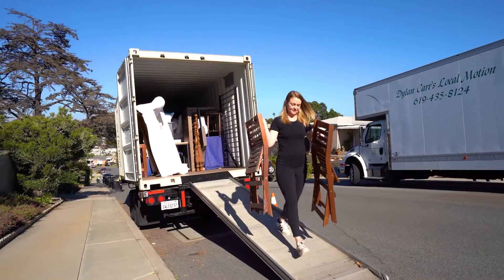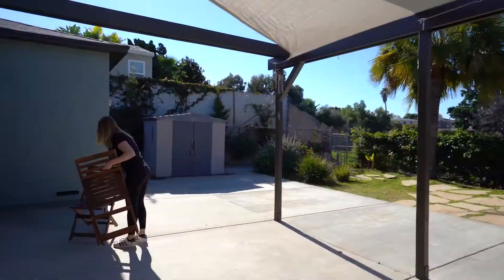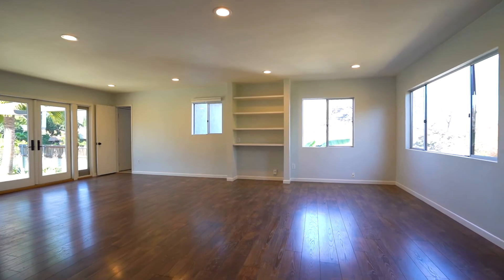Since then I've offered complimentary staging to all my clients for all my listings. A lot of buyers think that they can visualize an open space and how they would use it, but what I found is most people can't.